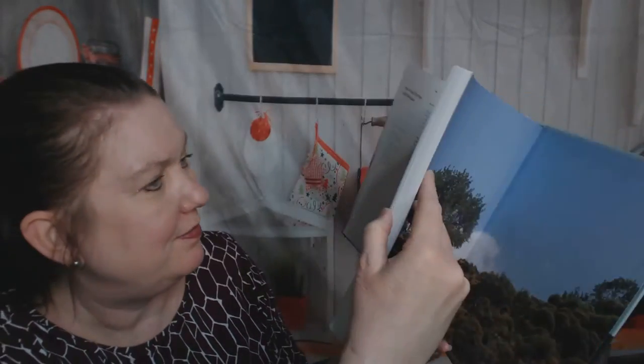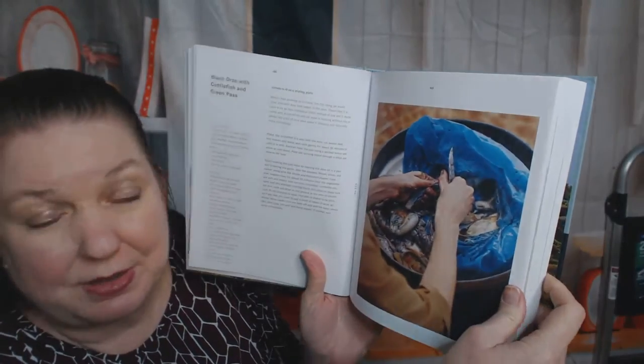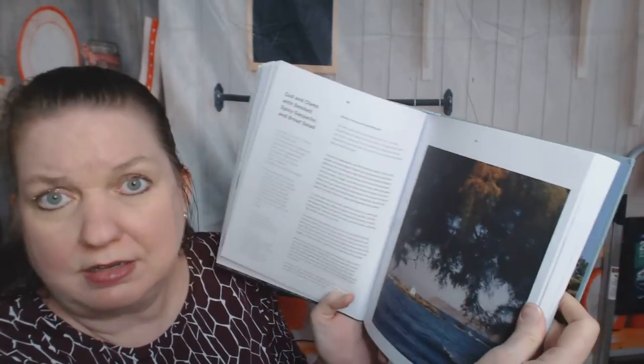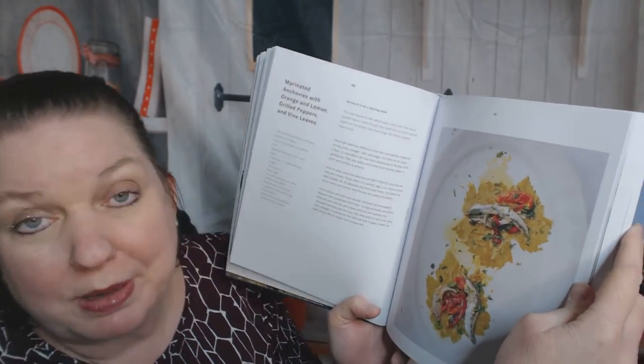Pan-fried shrimp with Metaxa. Black orzo with cuttlefish and green peas. This is going to be a fascinating book to sit down and spend more time reading closely. Mussel saganaki with feta, fennel, and ouzo — very, very Greek right there. Lots of fried things: pan-fried and fried sardines. Marinated anchovies with orange and lemon, grilled peppers, and vine leaves — that sounds incredible. We're still in the sea chapter.